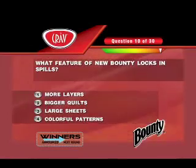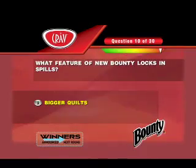So, what feature of new Bounty locks in spills? The correct answer is bigger quilts. Did you win a bonus prize? Find out next round.